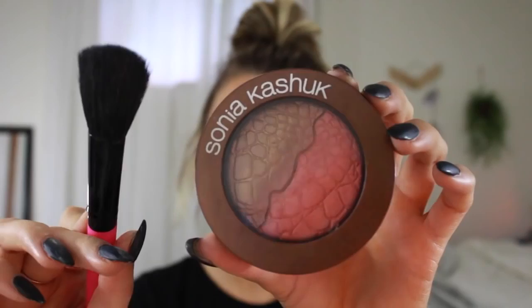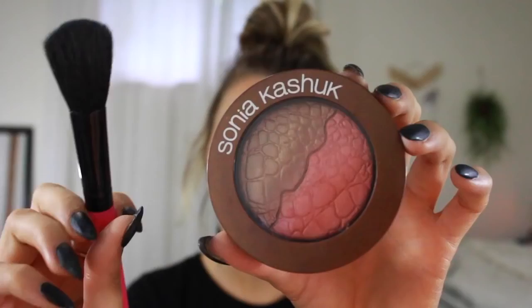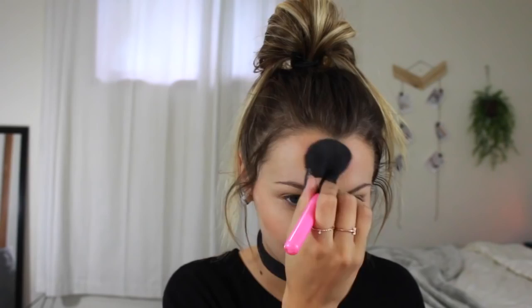So to get this look, this product is honestly key — you really need a shimmery bronzer and a shimmery blush, so this duo is perfect. I just apply it onto my cheeks and on all the parts that I apply my bronzer.